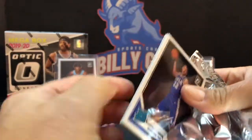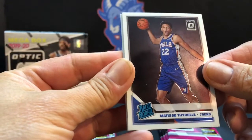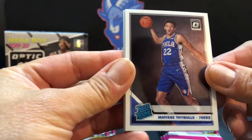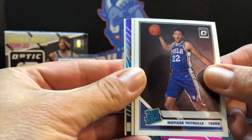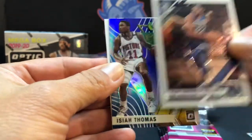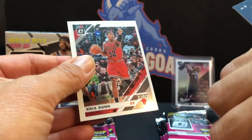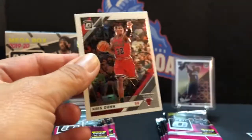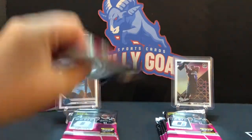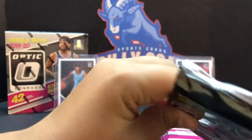Oh, I got a Matisse Thybulle. Someone in the chat says if you pull one does you get a — that's in Prism though. I think you're looking for Thybulle in Prism. Carl Anthony Towns, Isaiah Thomas Express Lane, and that is a Prism — so you might get a Zion. That Thybulle is probably my best card so far, I think it's the winner so far.